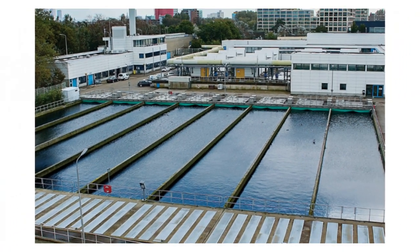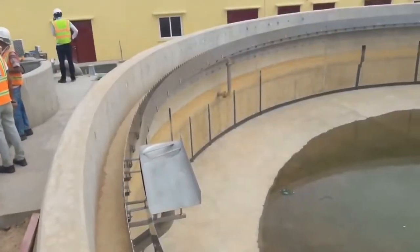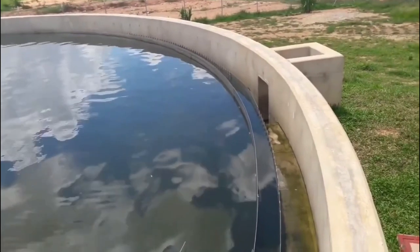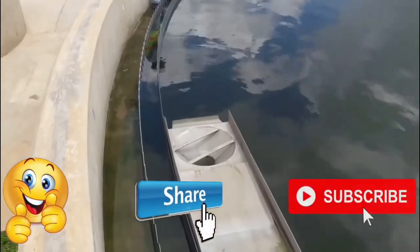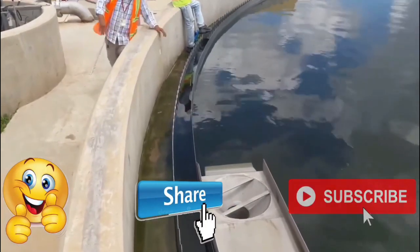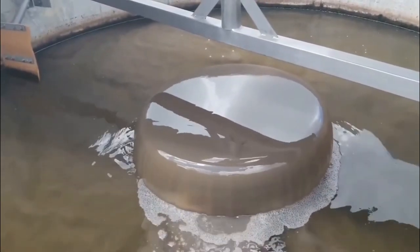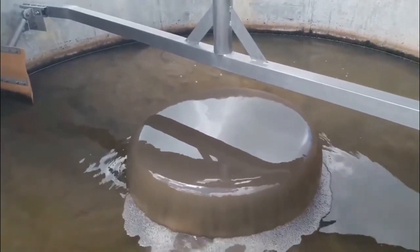These machines are among the most incredible and efficient fish farming devices currently on the market. They have the potential to completely transform the way we farm fish, making it both more effective and more environmentally friendly in the process. We hope that this video has sparked your interest in learning more about fish farming and the ways in which these devices might help us build a future that is more environmentally friendly.